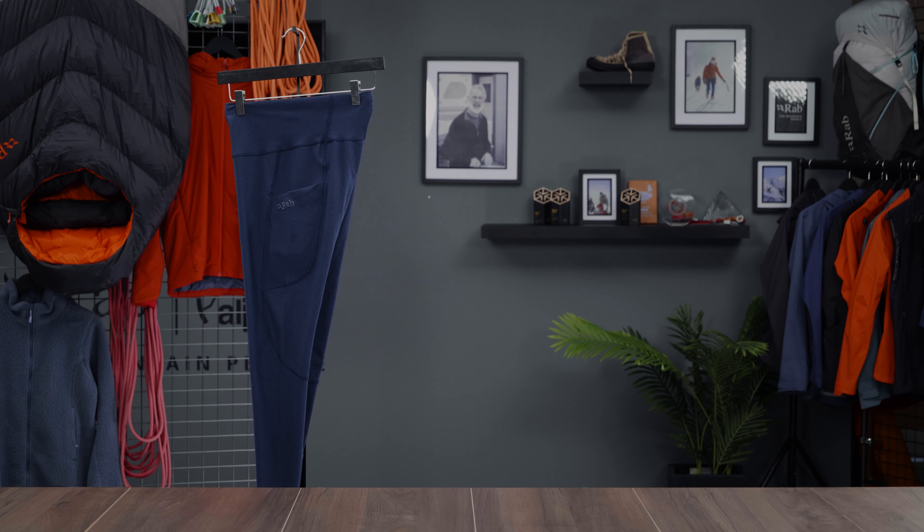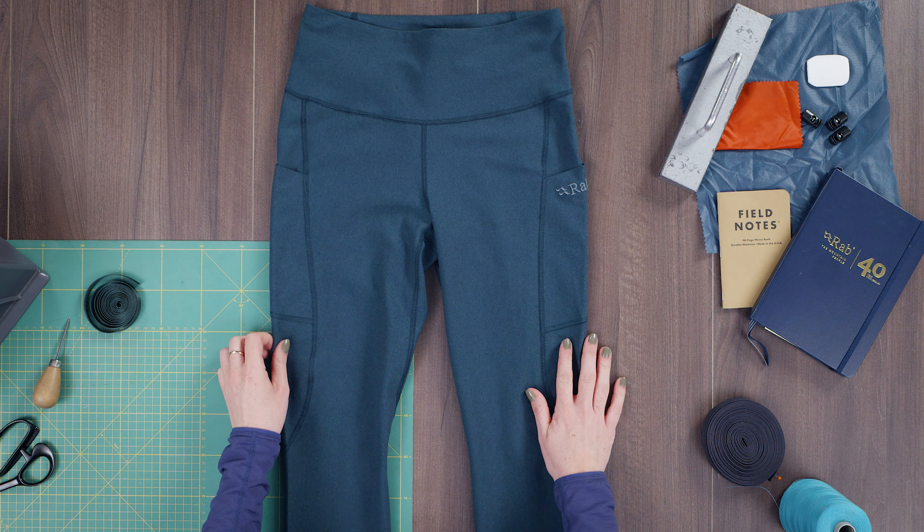Versatile, stretchy and hard-wearing, the Escape Tights give you the flexibility you need for hikes, bouldering and days on the crag.